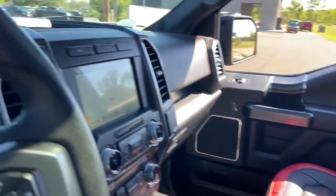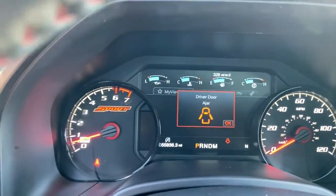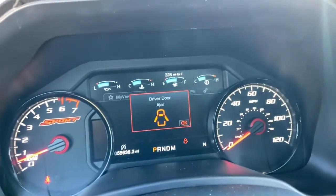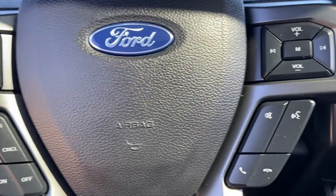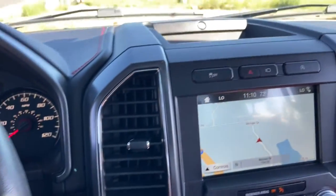Keyless entry, navigation system, satellite radio, remote engine start, power passenger seat, fog lamps, bed liner, power driver seat, heated front seat, trailer hitch.